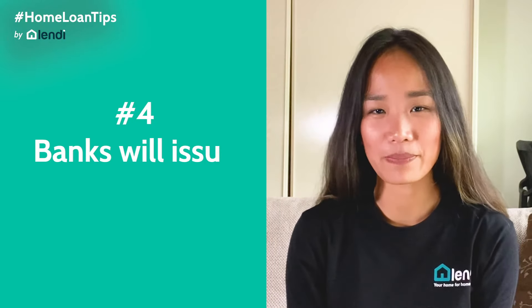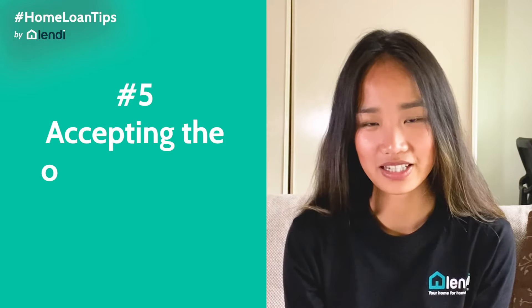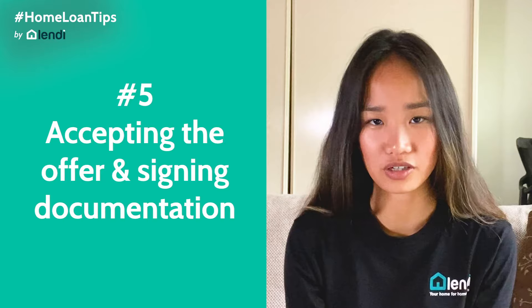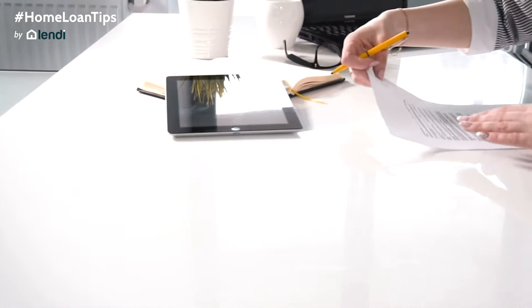Once the bank has assessed your application, they will issue a loan offer, which is the fourth step. Depending on whether you've already got a contract of sale, this could be a pre-approval or full approval. A final approval offer will include all associated loan documents for the borrowers to sign if they choose to accept. The fifth step is accepting the loan offer and signing the documentation. Make sure you carefully review the terms in the contract and obtain any legal advice if necessary prior to signing. You can sign the documents and return them to the lender once you are happy with the offer, and a copy of the contract will be provided for your own records.